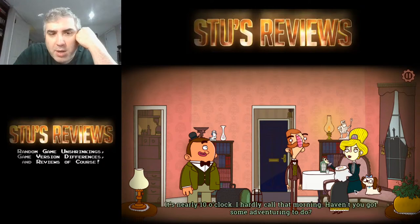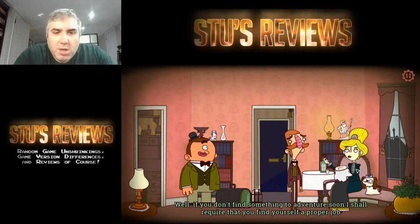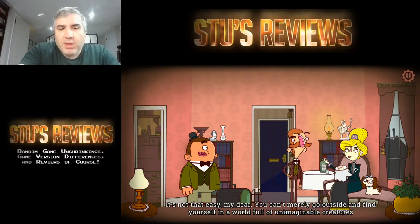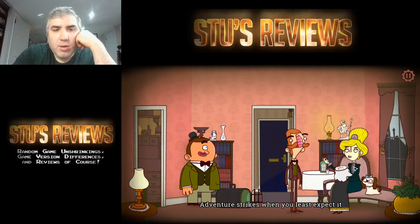Oh, so he's married. 'I wish my wife would be happy if I were adventuring. I've been looking but I just can't find any expeditions worthy of my talents.' 'Well, if you don't find something for adventure soon I shall require that you find yourself a proper job.' I do like the voice acting though. 'You can't leave — adventure strikes when you least expect it.'